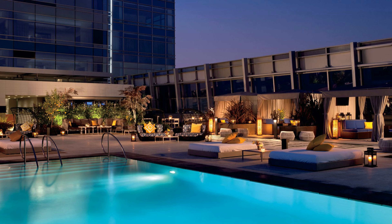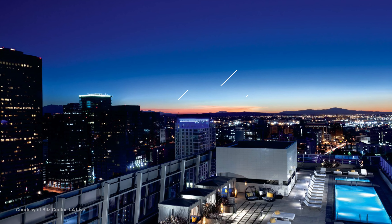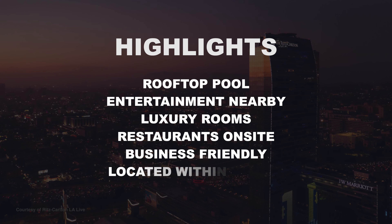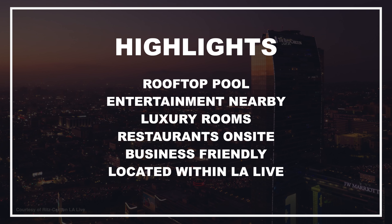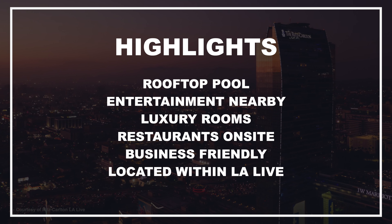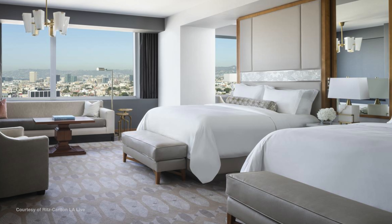The hotel rooms and suites feature luxury bedding, a flat-screen TV, an ergonomic workspace and a marble bathroom — many rooms offer magnificent downtown views. Savor fresh local fare at the on-site restaurants, pamper yourself at the spa, or relax by the sparkling outdoor pool.